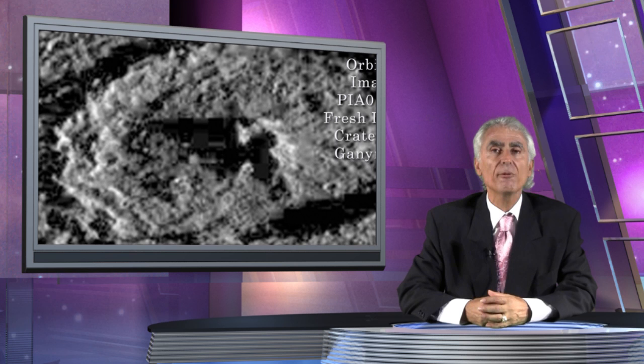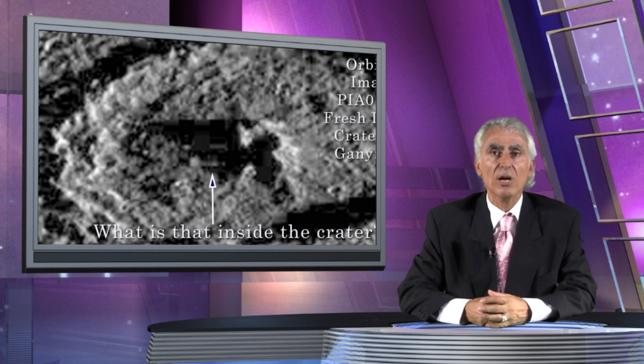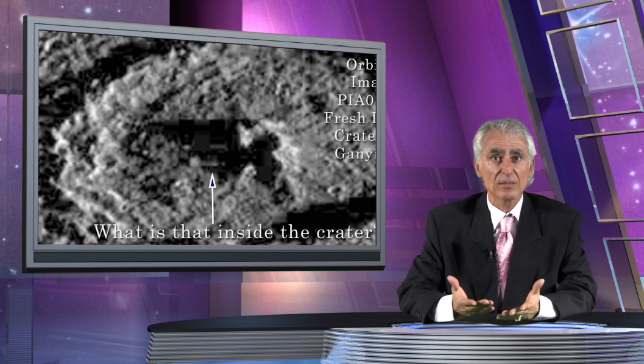Is it possible that a portable nuclear reactor was shipped to Ganymede by a highly classified space fleet controlled by the US Navy? According to what former president Ronald Reagan wrote in his memoirs, in 1985 the US had the capacity to deploy 300 astronauts simultaneously in space — far beyond the capacities of the newly launched space shuttle program. Reagan appeared to be revealing the existence of a classified space fleet.